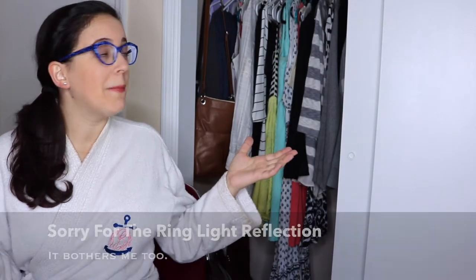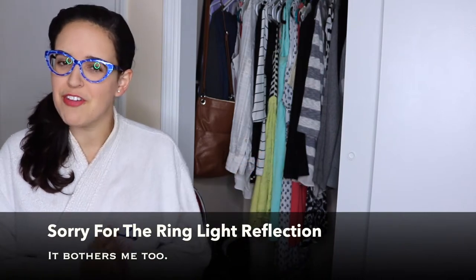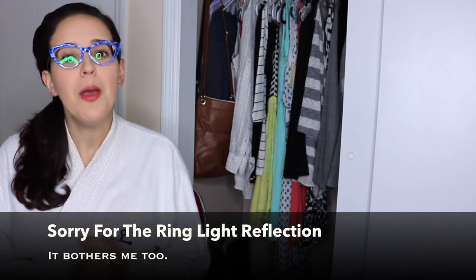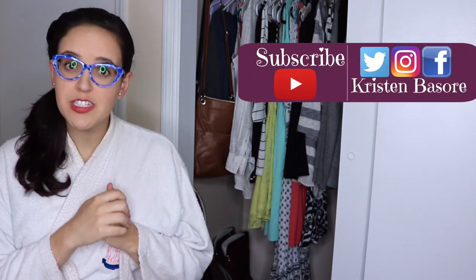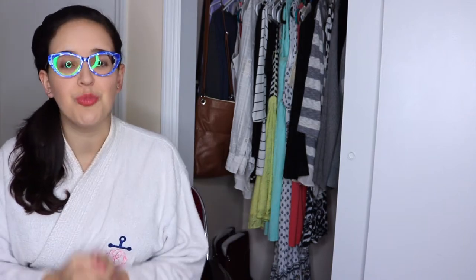Hey guys, welcome to my closet. I don't think I've ever filmed a video in here, but today I'm going to share my minimalist work wardrobe. When I moved into this house five or six months ago — I'll link my house tour video in the cards — I minimized a lot of things including my work wardrobe. So without further ado, here is my 2017 minimalist work wardrobe.